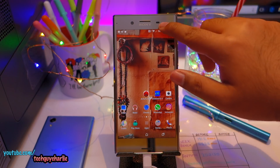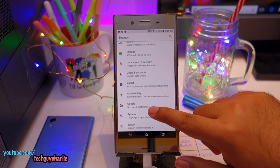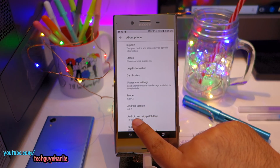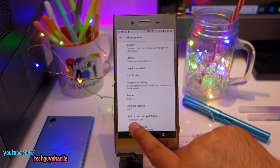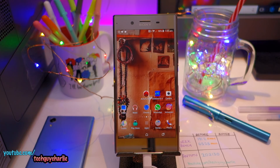Here we are after the patch. This update also updates the security patch level. If you go to System and then About Phone, you can see the Android security patch level is now 1st February 2018. I'm going to give the phone a couple of minutes to settle down and then we'll run the benchmark apps to see if there's any difference.